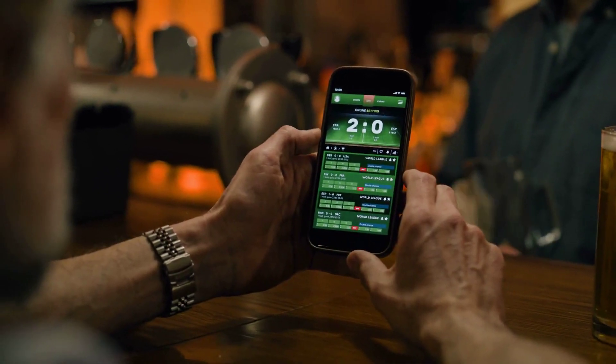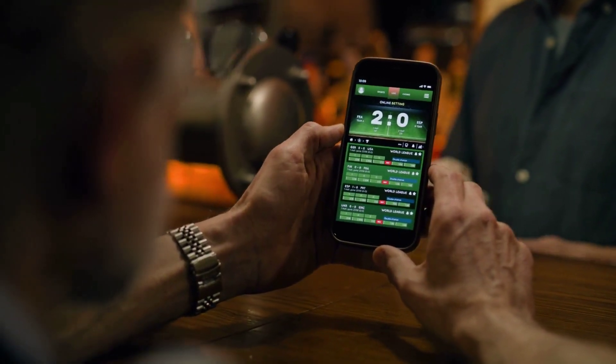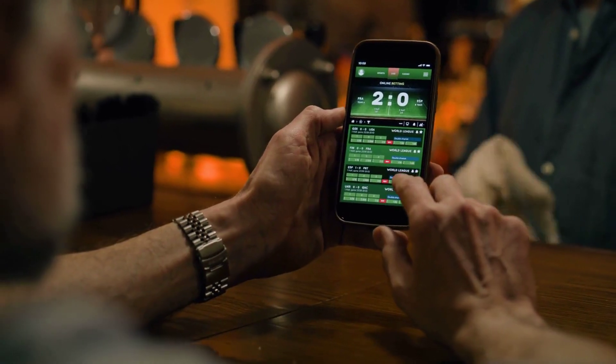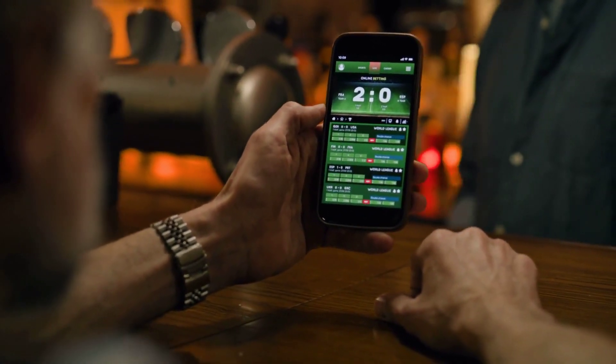Understanding NFL odds is essential. Set by bookmakers, these odds reflect predicted outcomes and can change based on factors like team form, injuries, and weather. A solid grasp of these odds helps you make informed bets.